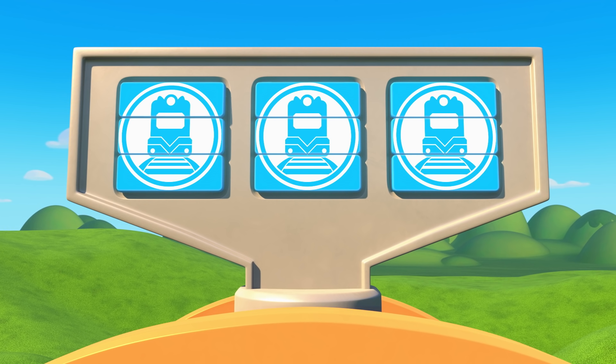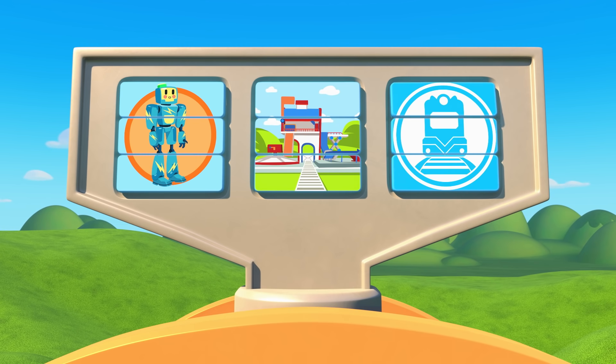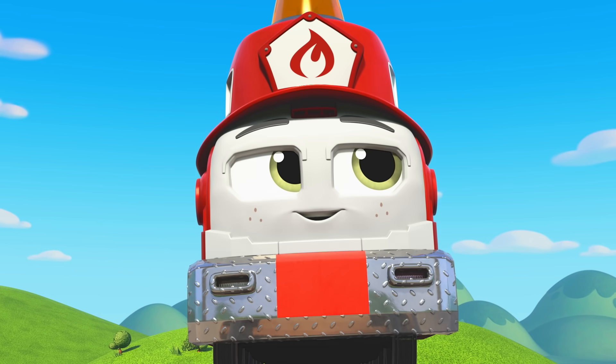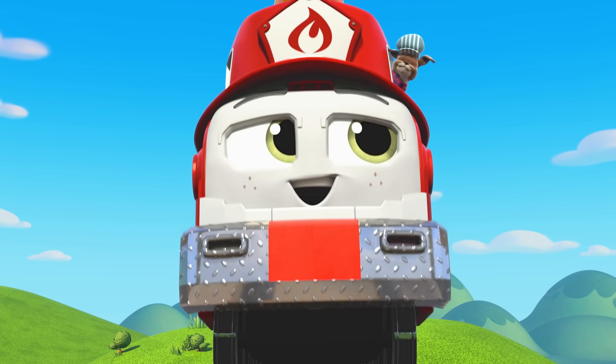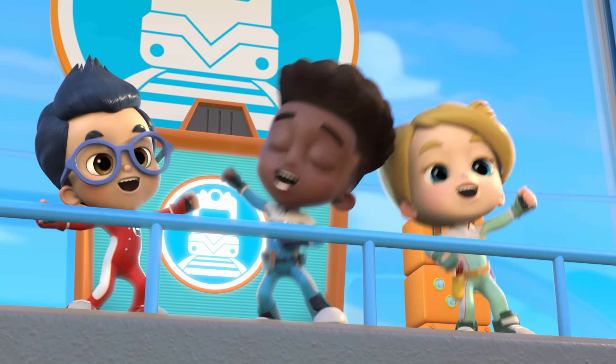You'll pick up the new shipment of Zumba Robot toys from Mail Station and deliver them to the toy store in Central Square. Welcome aboard, Diesel! Now you're ready to... Make tracks!